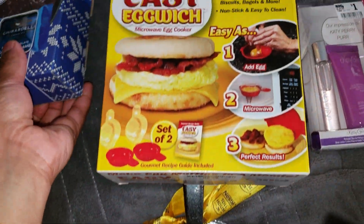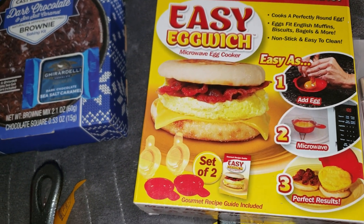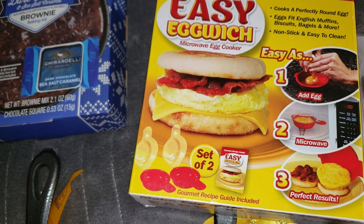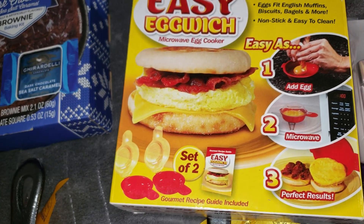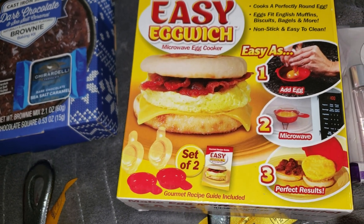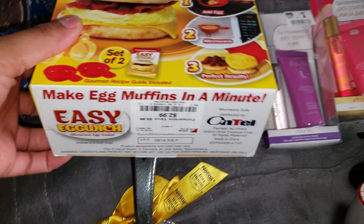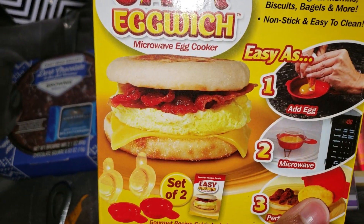My oldest really loves breakfast sandwiches — they both do — but he's the one who likes to cook. Since I'm gone a lot, I felt this would be something cool for when I make breakfast sandwiches or when they want to make them themselves. It was $2.99 — something cute and simple they can put in the microwave.